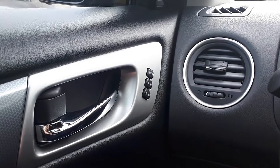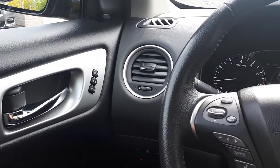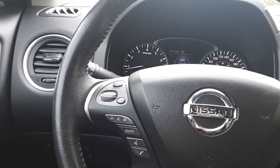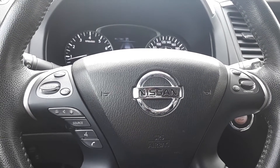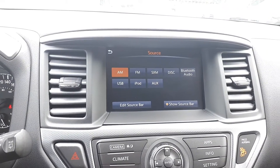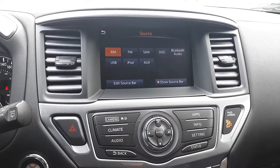Memory seat functions for two different drivers. Steering wheel audio and Bluetooth phone connectivity. Cruise controls and a heated steering wheel. Sirius XM, USB and auxiliary input.